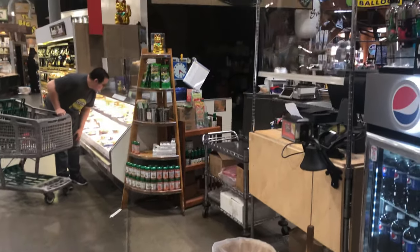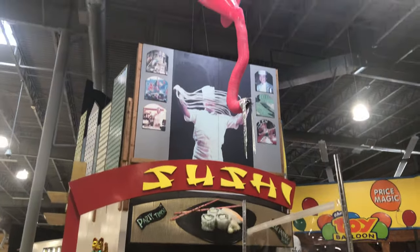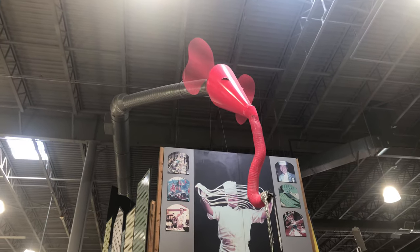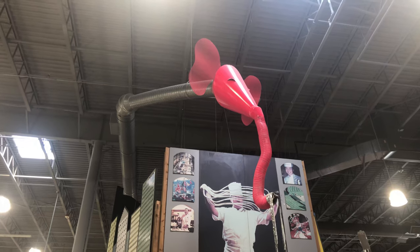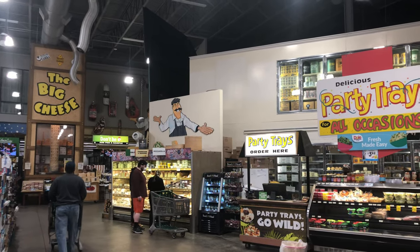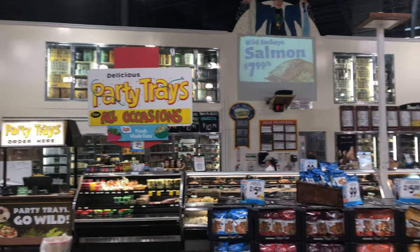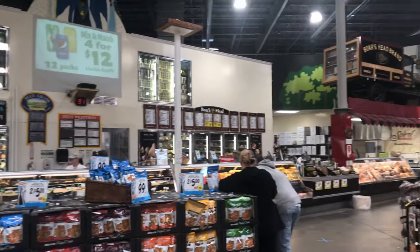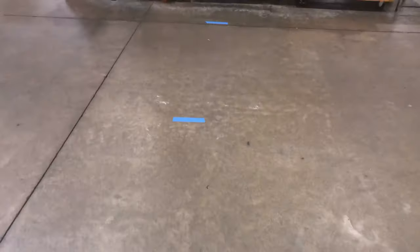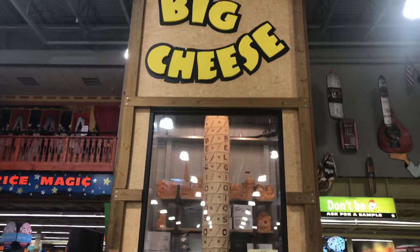Here we have the sushi section, which is currently closed due to the pandemic. Look at that ingenious decoration for the end of a heating/cooling ventilation pipe — that's awesome. Here's a look at the Big Cheese, which is their cheese department and deli department with all the lunch meats — ham, turkey, all of that amazing stuff. I like that Boar's Head truck up there, that's pretty cool.